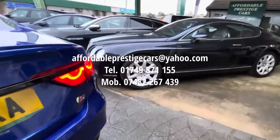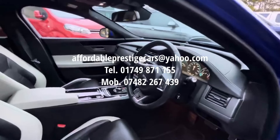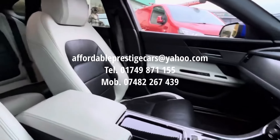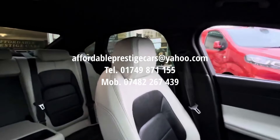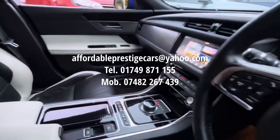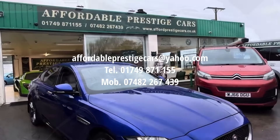If you would like to reach out regarding this particular cesium blue example, you can send us an email to the address shown on screen, give us a call on 01749 871 155, or on our mobile number of 07482 267 439.